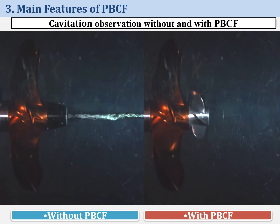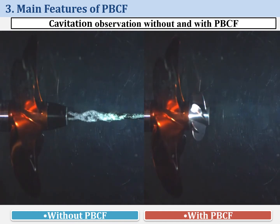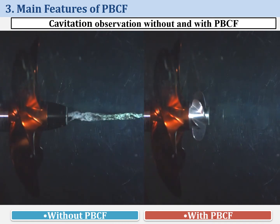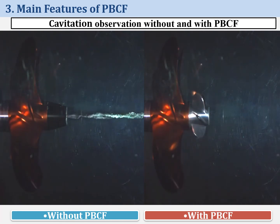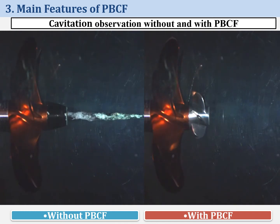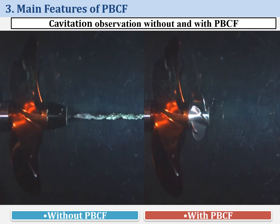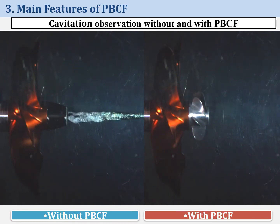In these videos, I will explain PBCF's effect eliminating hub vortex. Without PBCF, a strong vortex is generated — as you can see in this left video. This is called hub vortex, generated by strong downward flow from the propeller blades. The hub vortex results in big energy loss. With PBCF, the strong downward flow from the propeller blades is redirected by the fins of PBCF, which eliminates the hub vortex and good energy-saving effect is obtained.